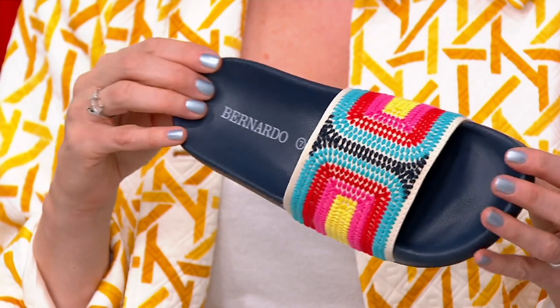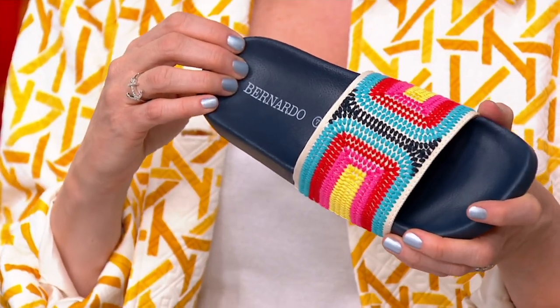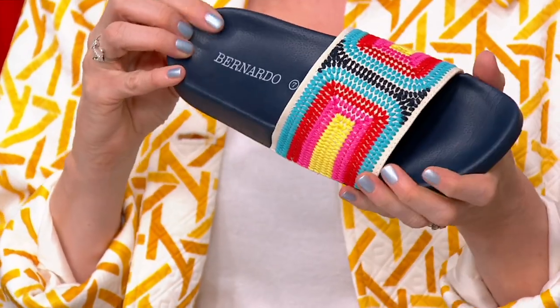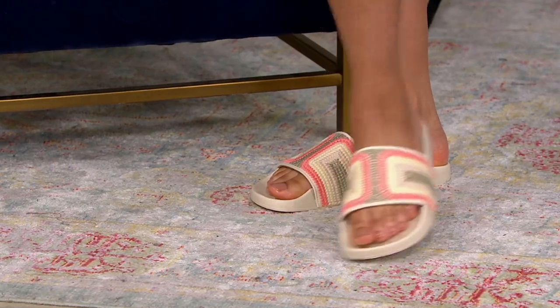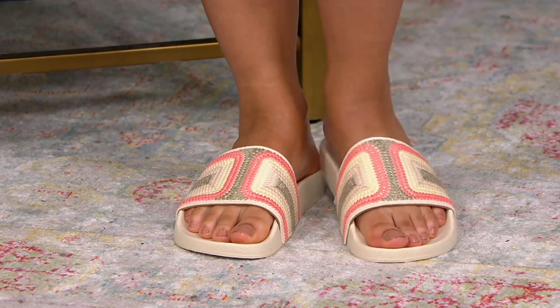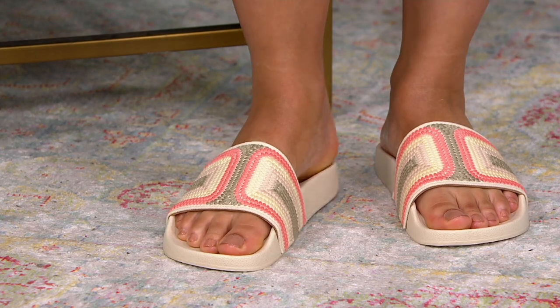Bernardo is known for luxury and comfort and style. When you pack your bags, you're going to bring the pool outfit and the slides, and then you wind up wearing the slides the whole vacation with everything. That's what I love about this particular design — user friendly with pretty much any outfit. I love that Blair's got it on with her shorts. You can wear capri pants. I love a maxi dress with this. This is inside, outside, pool side, all sides. Perfectly said.